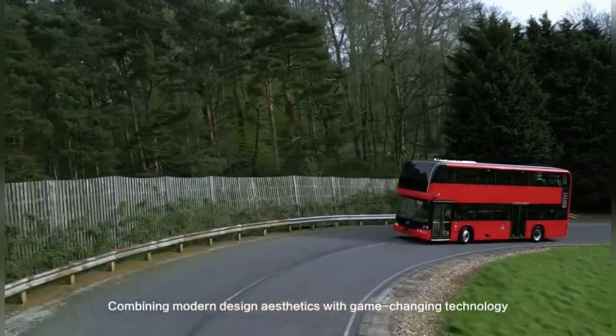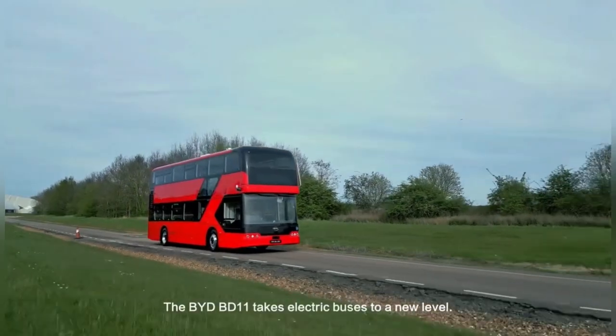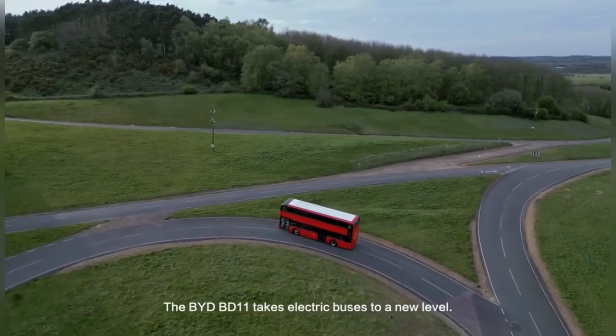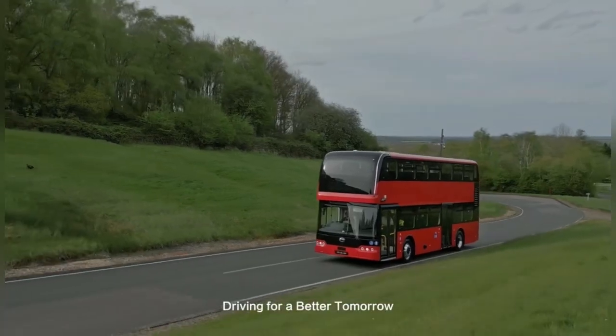Combining modern design aesthetics with game-changing technology, the BYD BD-11 takes electric buses to a new level. BYD e-buses — driving for a better tomorrow.